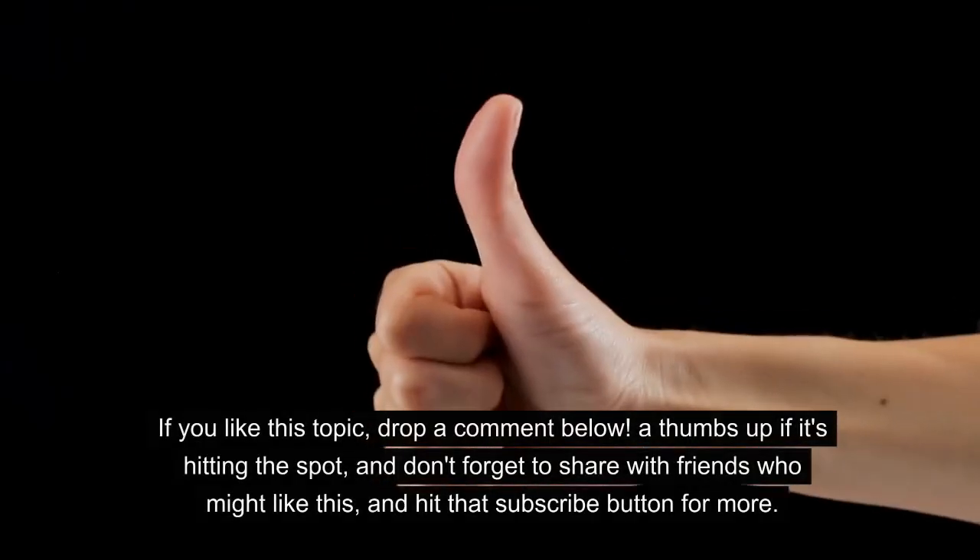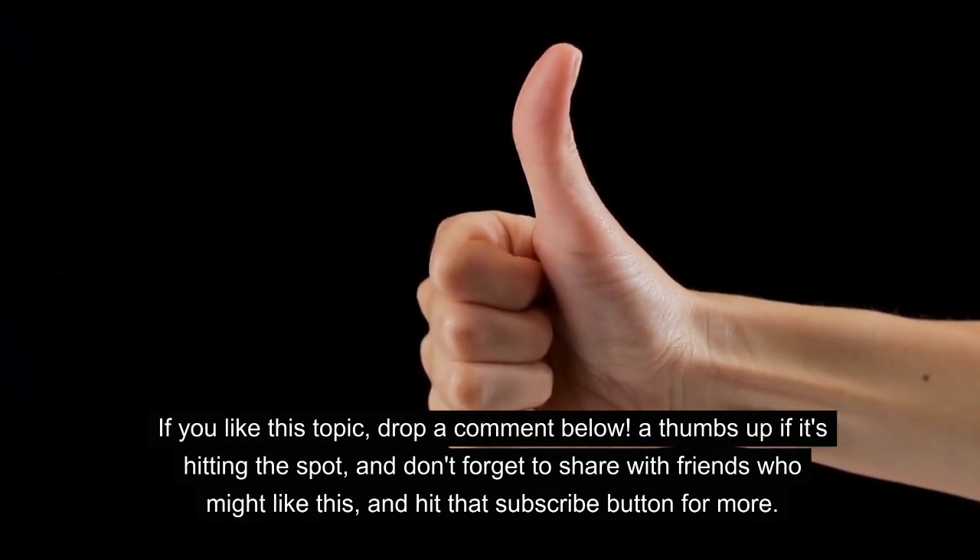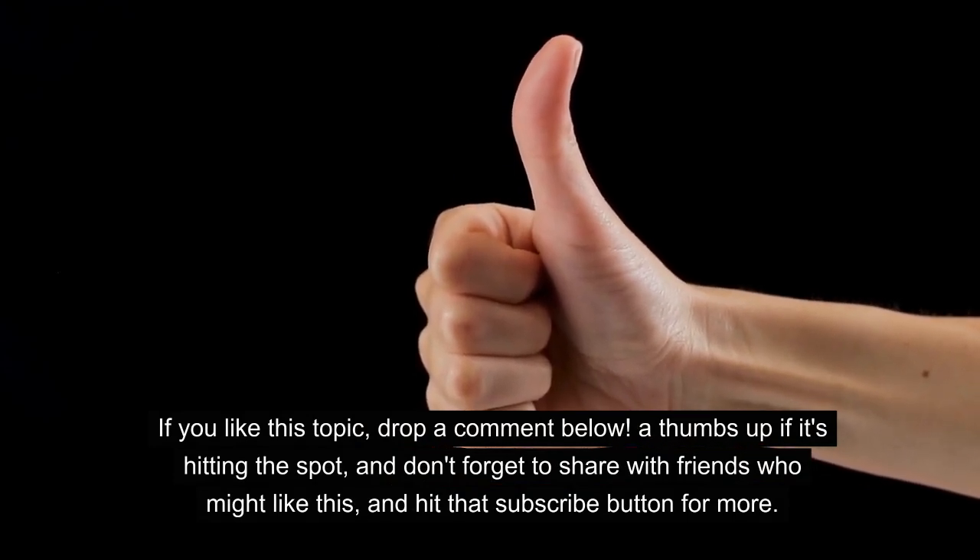If you like this topic, drop a comment below, a thumbs up if it's hitting the spot, and don't forget to share with friends who might like this, and hit that subscribe button for more.